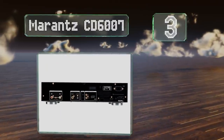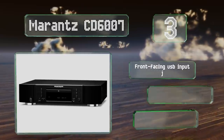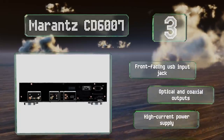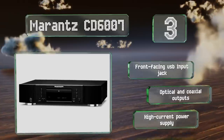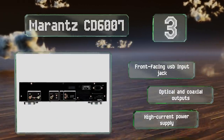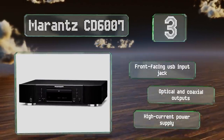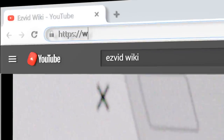Nearing the top of our list at number three, the Marantz CD6007 is equipped with a premium digital-to-analog converter that gives music a warm sound, and a double-layered vibration-resistant chassis to reduce the chance of skipping. It also features a headphone port with gain control for private listening. It includes a front-facing USB input jack, optical and coaxial outputs, and a high-current power supply.